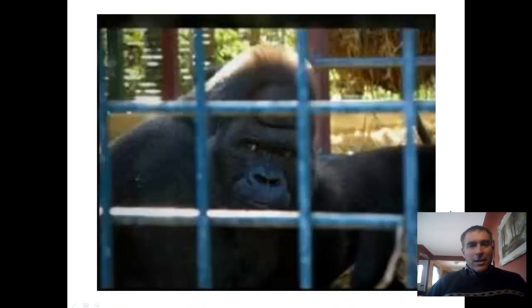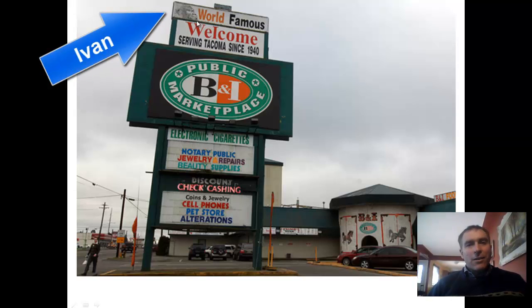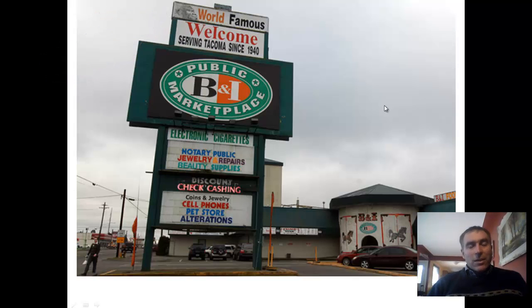There is Ivan behind a cage, and this is the actual mall at Exit 8 that was there. It's called the B&I — it was a general shopping place, sort of a family-friendly place with a circus theme where you would go to buy your school supplies or things like that. In the very top you can see Ivan, and that was sort of their selling point to have Ivan there. It was owned by the Irwin family, and it wasn't until about 1987 that people started to realize that Ivan wasn't very happy.